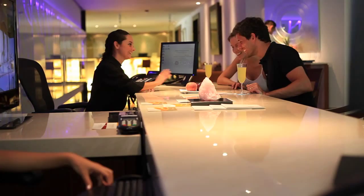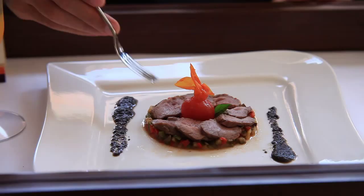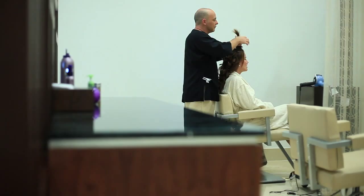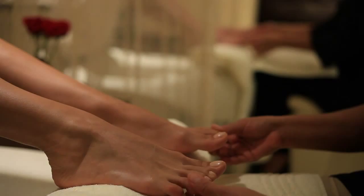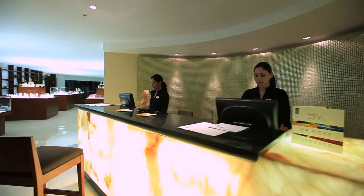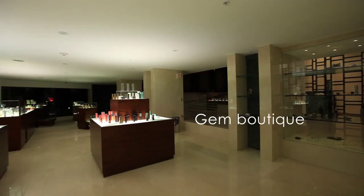In addition, the spa features a Gem Spa Café with a menu boasting gourmet healthy culinary selections. A full-service salon offers luxury services for both women and men, including hair styling, manicures, and pedicures. It also includes grand pedicure thrones and special areas dedicated to foot massages. The Gem Boutique offers an exclusive collection of healing gems, jewelry, spa products, and more.